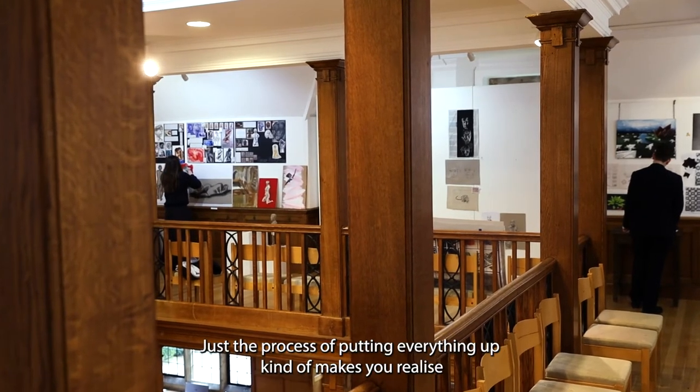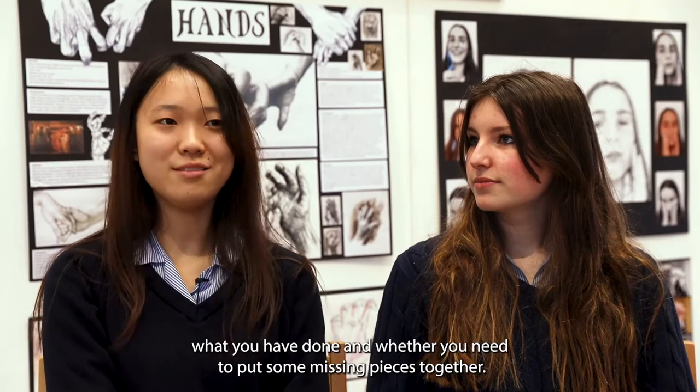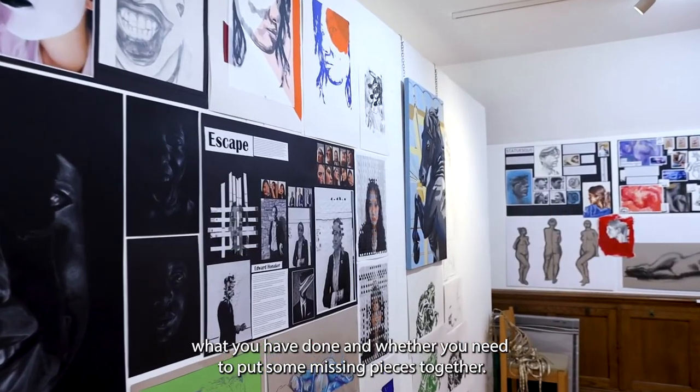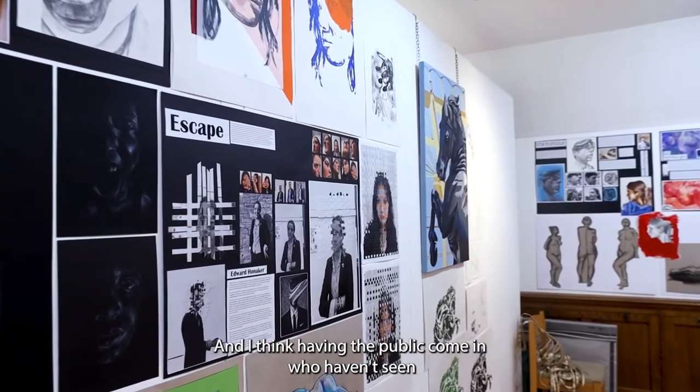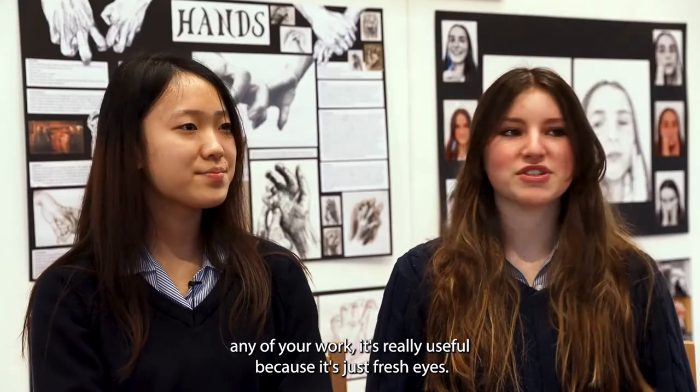Just the process of putting everything up kind of makes you realise what you have done and whether you need to put some missing pieces together. I think having the public come in who haven't seen any of your work and have no idea is really useful because it's just fresh eyes.